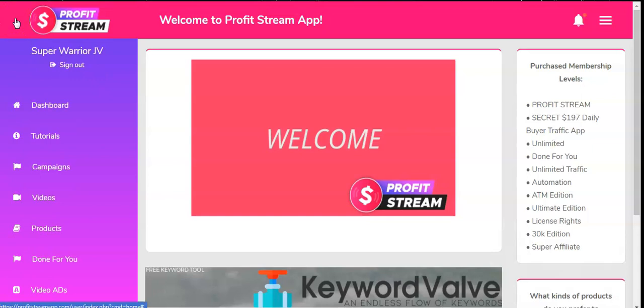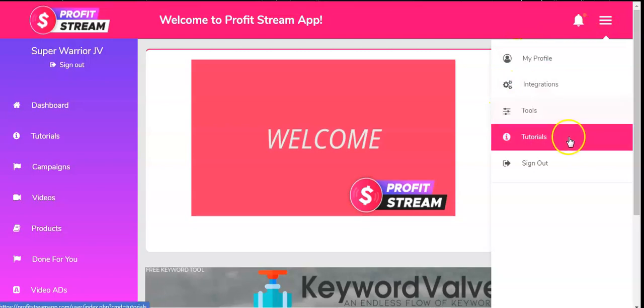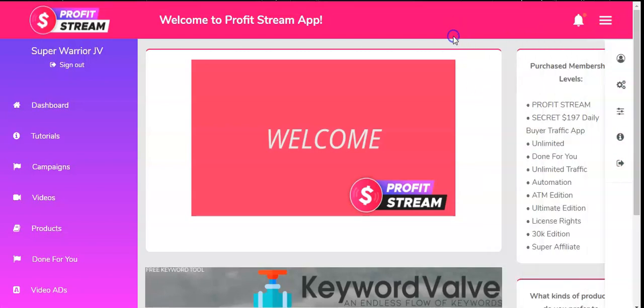I'm currently on the dashboard of the Profit Stream members area. Once you log on, you're automatically welcomed with 'Welcome to the Profit Stream App.' We have the Profit Stream logo, a bell for notifications, and the extension menu which includes My Profile, Integrations, Tools, Tutorials, and Sign Out. Under the extension we have purchase membership levels: Profit Stream Secrets, Unlimited, Done For You, Unlimited Traffic Automation, ATM Edition, Ultimate Edition, License Rights, 30K Edition, and Super Affiliate.